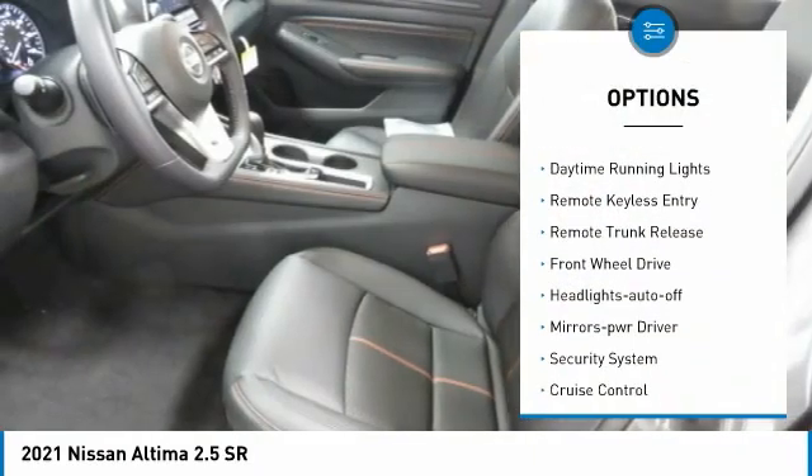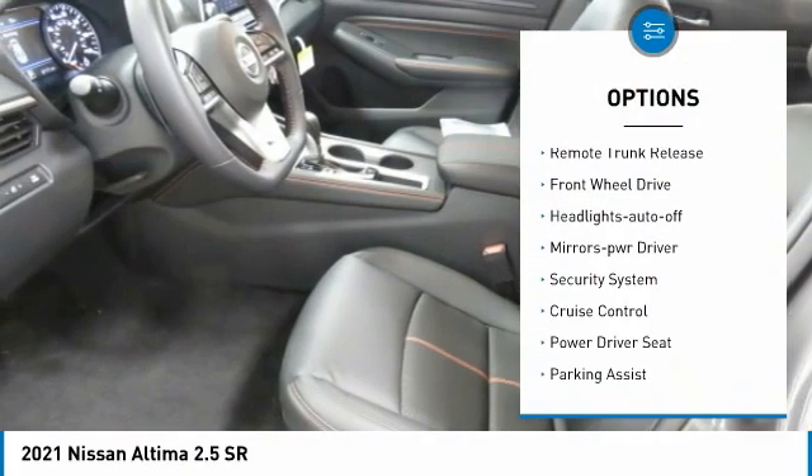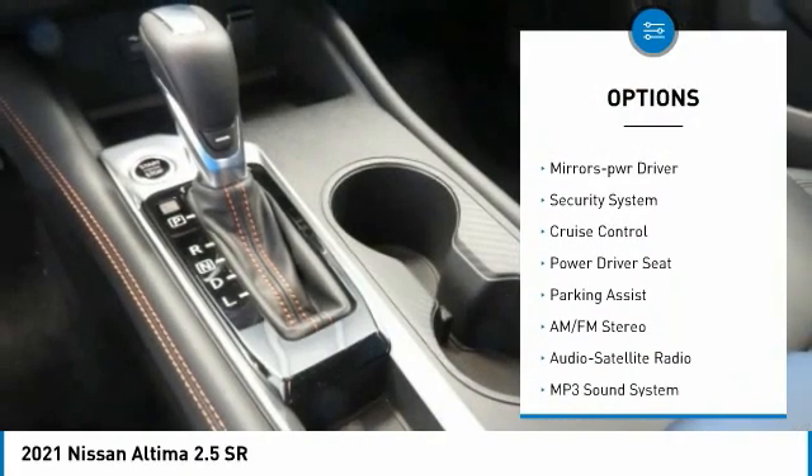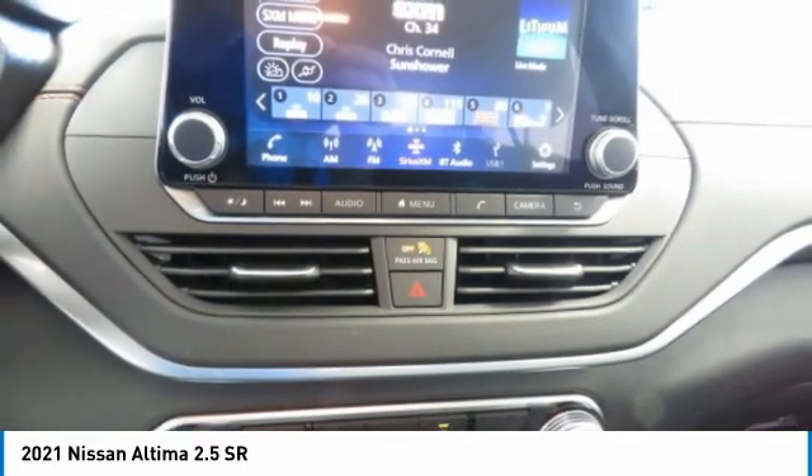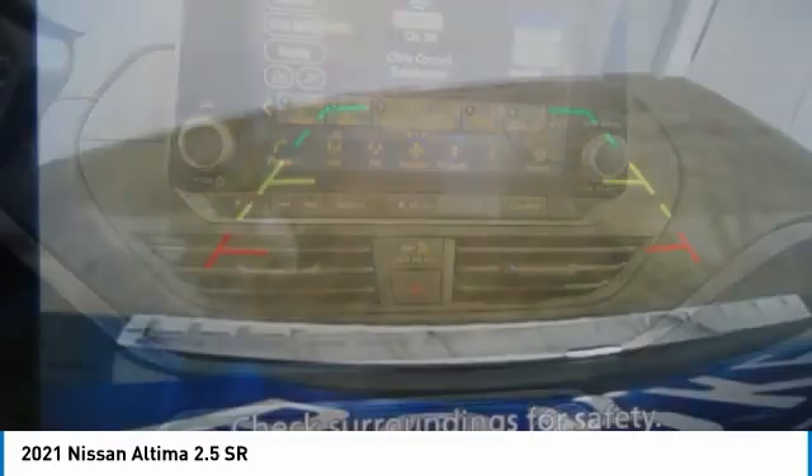Aluminum wheels, traction control, daytime running lights, remote keyless entry, remote trunk release, FWD, headlights auto off, mirror memory, security system, cruise control.